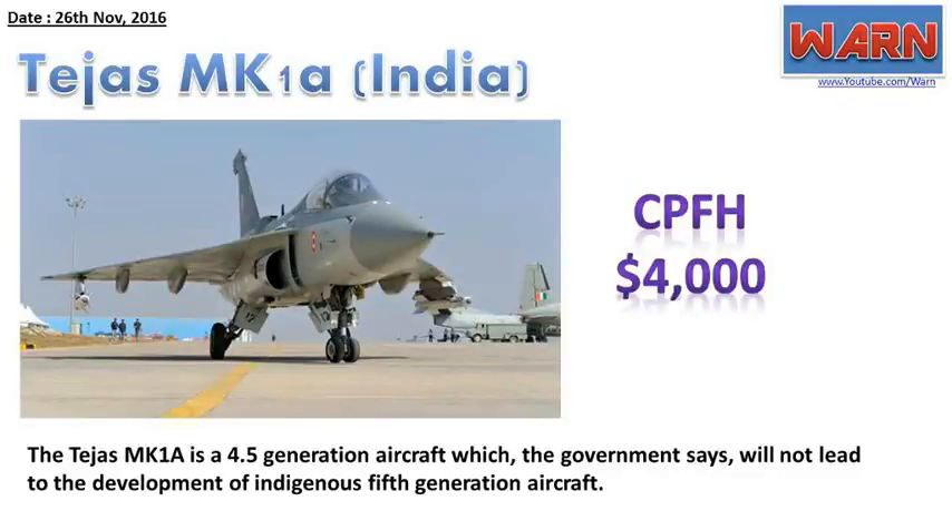Tejas Mk-1A, India. CPFH: $4,000. The Tejas Mk-1A is a 4.5-generation aircraft which, the government says, will not lead to the development of indigenous fifth-generation aircraft.